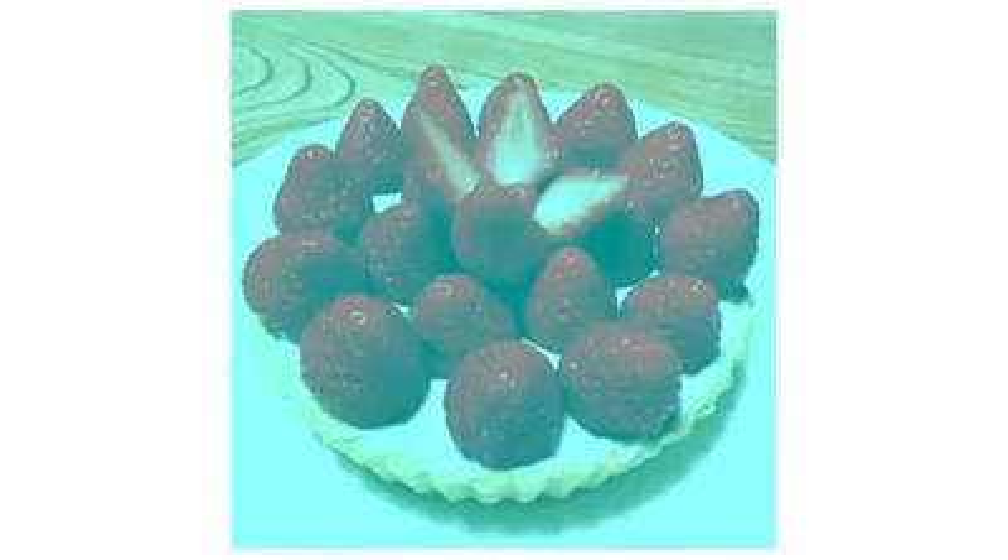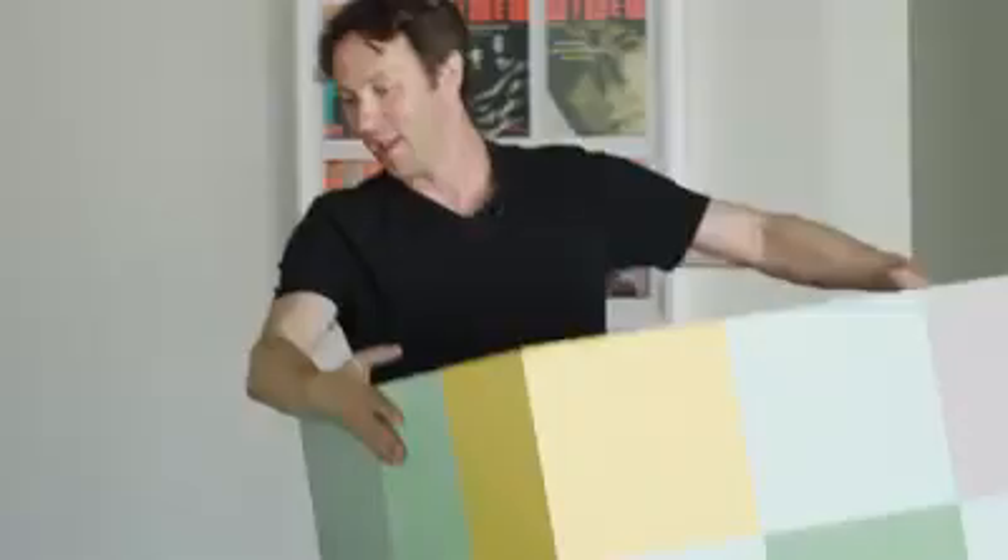This illusion was created by a Japanese researcher named Akiyoshi Kitaoka, and it hinges on something called color constancy. It's an incredible visual phenomenon by which the color of an object appears to stay more or less the same, regardless of the lighting conditions under which you see it, or the lighting conditions under which your brain thinks you're seeing it. To explain how color constancy works, we're going to be looking at a whole bunch of visual illusions that mess with the way you perceive color.